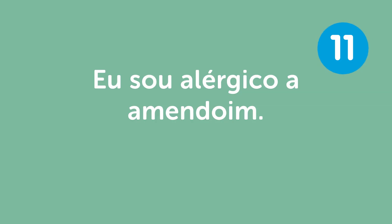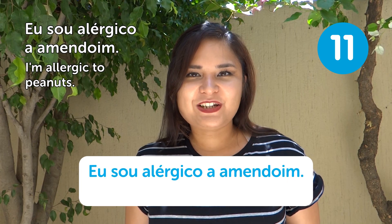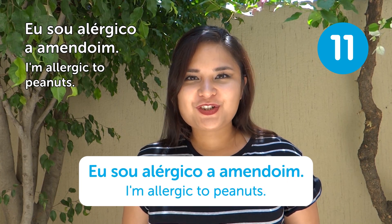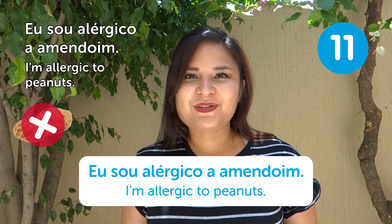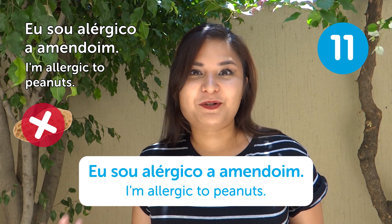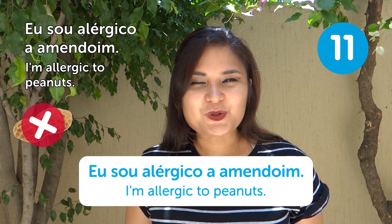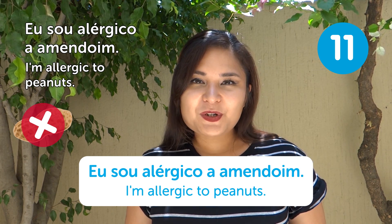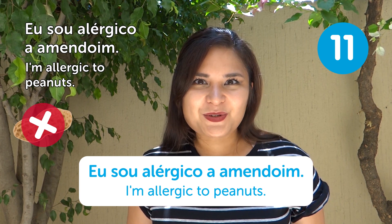"Eu sou alérgico a amendoim" — I'm allergic to peanuts. If you're allergic to something, make sure you know that word in Portuguese. If you don't know the word for your allergy, you can post in the comments and we'll answer you.